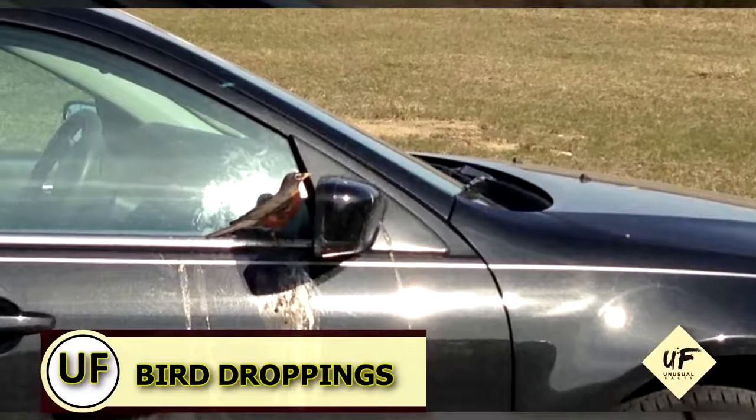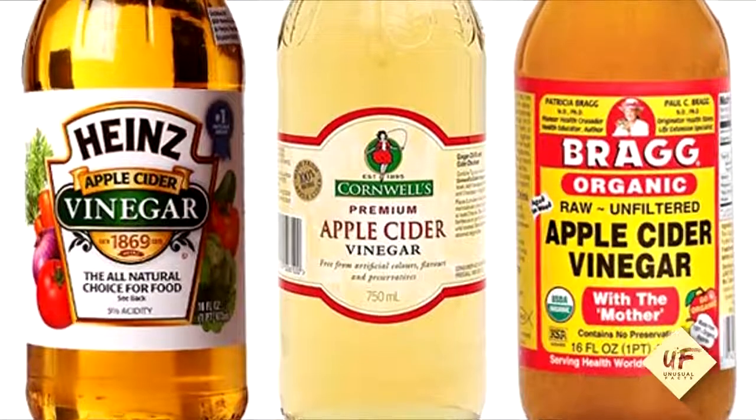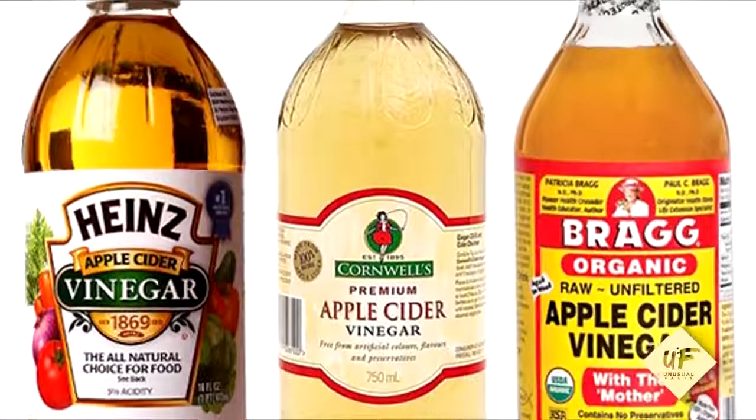So you parked under a tree again and now your car is covered in bird droppings. Remove those bird droppings by spraying them with vinegar and wiping it away.